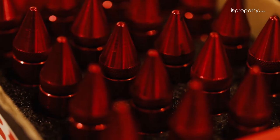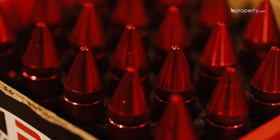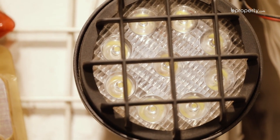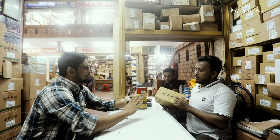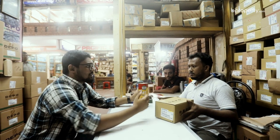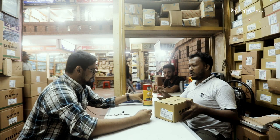Where are these lights from? They are from Taiwan — it's a company from Taiwan. The price is $4, available for both retail and wholesale.